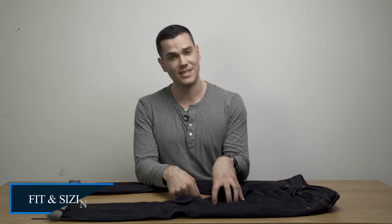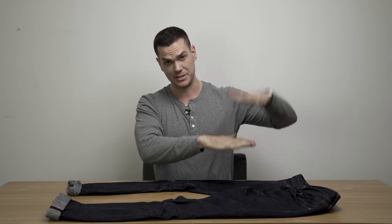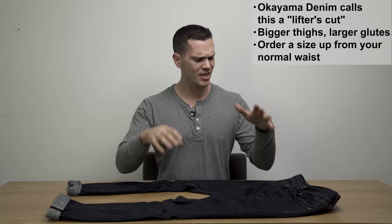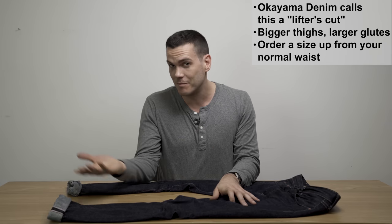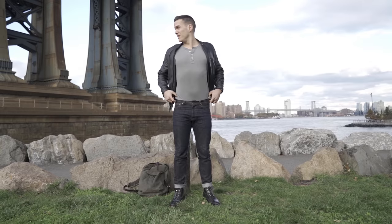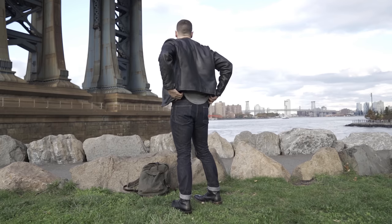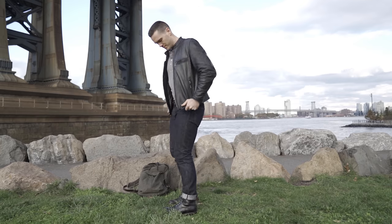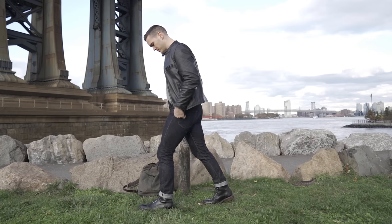Now as for the fit and the sizing: I have large thighs and a pretty tall butt crack, so I'm normally trying to get a relaxed tapered fit with a pretty high rise. The G015-MZ jeans — what my denim dealer calls a lifter's cut — have a lot of room in the thighs and the glutes, but with a very dramatic taper to the point that they're still kind of hard to get off once I've muscled them on.